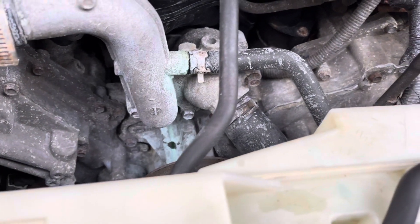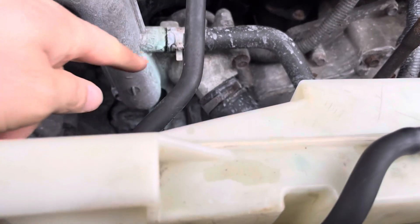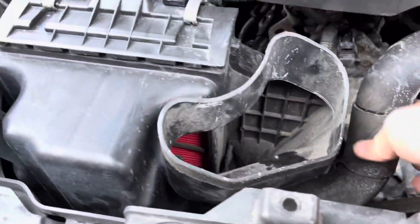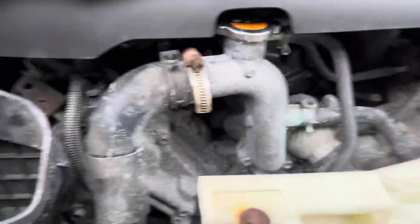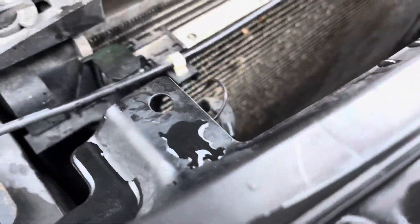I can definitely see coolant right here because I had washed the engine bay. Looks like it started leaking here — something failed, something definitely failed — and the antifreeze seems to be coming from the radiator. I can't really tell, there's so much going on here.